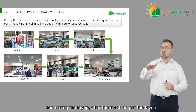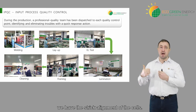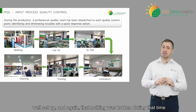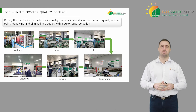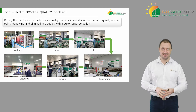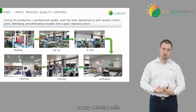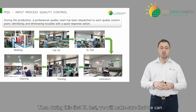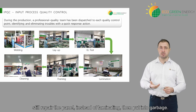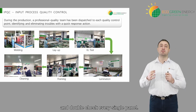Then during the lay-up, after the machine puts the lay-up, we still check that the lay-up matches the rulers on top, because on the rulers we have the strict alignment of the cells. We'll check the alignment and make sure that everything is well set up and that nothing was broken during that time. Then the EL testing — it is important to see what we cannot see with the eyes. That's why we'll use the EL machine to scan and reveal any micro cracks, any bad connections, or any defective cells. During this first EL test we'll make sure that we can still repair the panel instead of laminating and then putting it into garbage. So we'll do our best to always check and double-check every single panel.